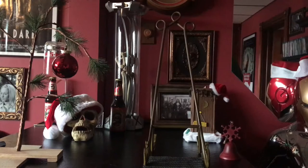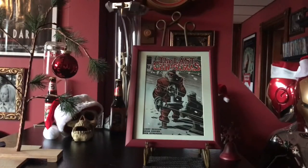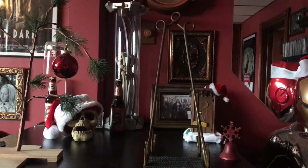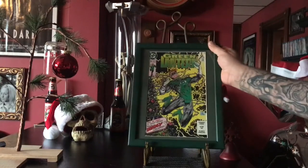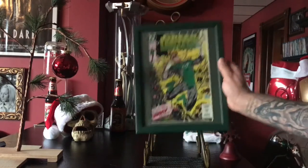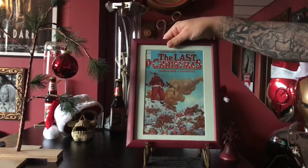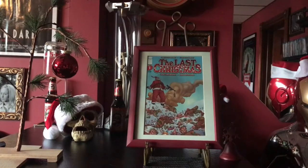Yeah, you ain't seen nothing yet. Now when I started doing this, I just picked out a few crazy comics and framed them up and used them for decoration. But increasingly it progressed, and I'm not even sure how I got caught up in this. I know Todd had a lot to do with it — I showed him these crazy covers and he started picking them up out of the dollar bins, and next thing I know I was doing it and now I have a Christmas comic collection.